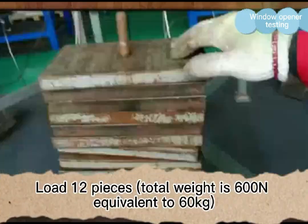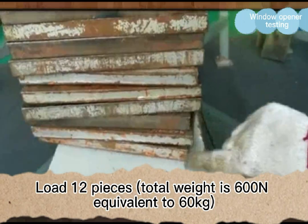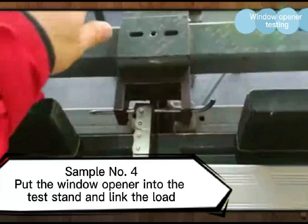The two put together in contrast is obvious. Load is 12 pieces, total weight is 600 N, equivalent to 60 kg.